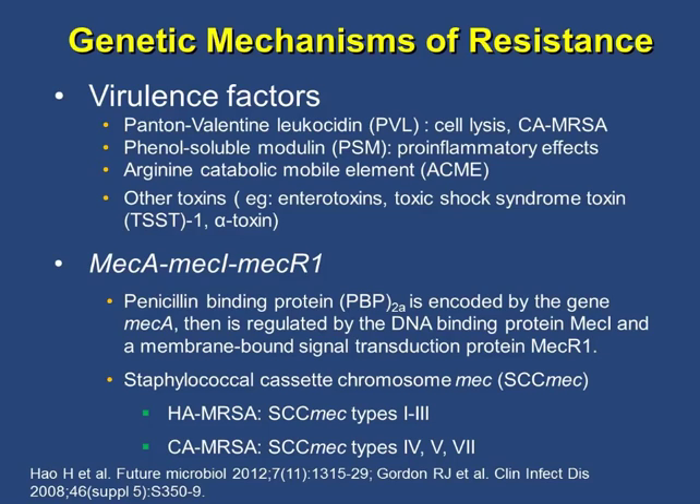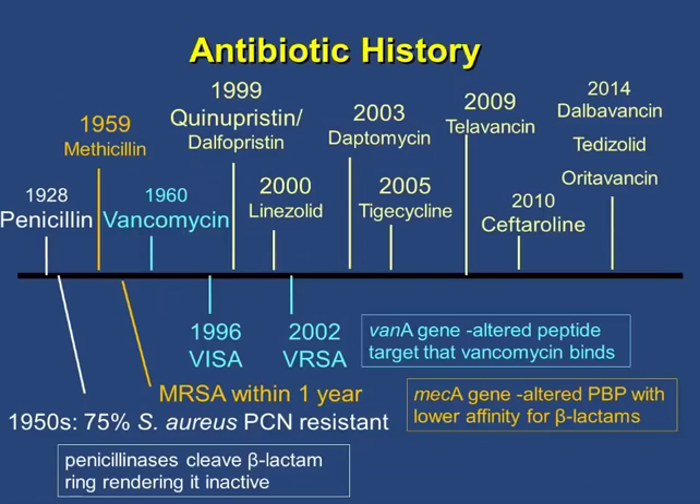Looking at antibiotic history: penicillin first came out in 1928, and about two decades later 75% of Staph aureus became penicillin-resistant through penicillinase production. In 1959, methicillin was marketed, and one year later MRSA appeared. The major mechanism of resistance for MRSA was mecA, which encodes an altered penicillin-binding protein. Vancomycin was marketed in 1960. Vancomycin-intermediate Staph aureus (VISA) came about 30 years later. For a long time there were no new antibiotics, then Synercid in 1999 and linezolid in 2000, and vancomycin-resistant Staph aureus (VRSA) was first found in 2002. Many new antibiotics have entered the market since, including three new agents added in 2004.